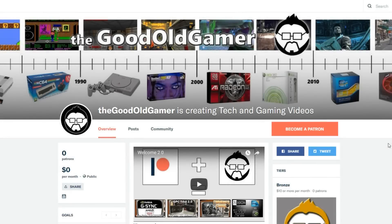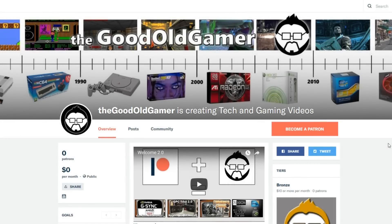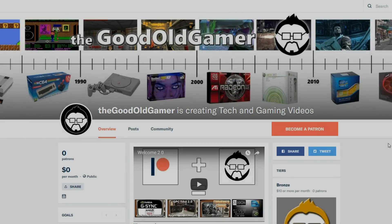Hey guys, if you like videos like this, please consider becoming a patron over on Patreon. For as little as $1 a month, you can seriously help me out in getting tech on hands so we can do more videos like this one. I want to thank everybody for their support, and links will be in the description below. Now on to the video.